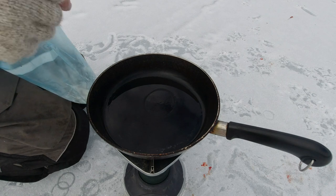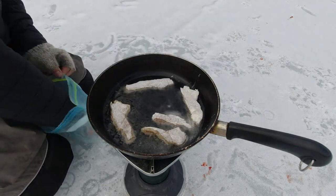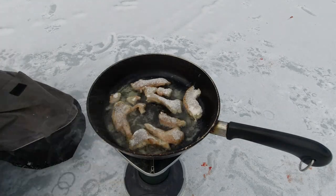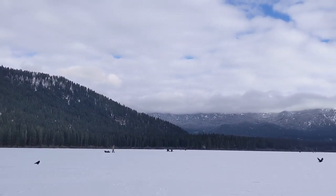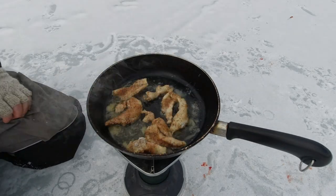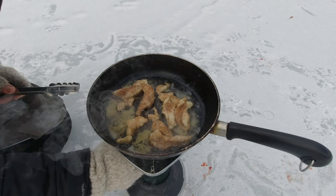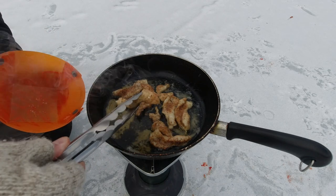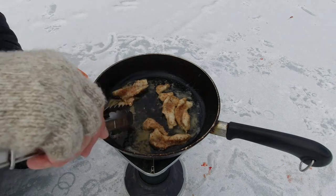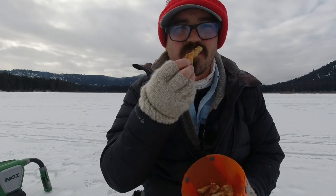Let's test if the oil is ready — I'll take a little bit of flour. If it starts fizzing right away, then it's probably good to go. We'll go ahead and kill it and grab our fish. The perch turned out awesome — super golden, super crunchy, really tangy from that Bloody Mary mix.